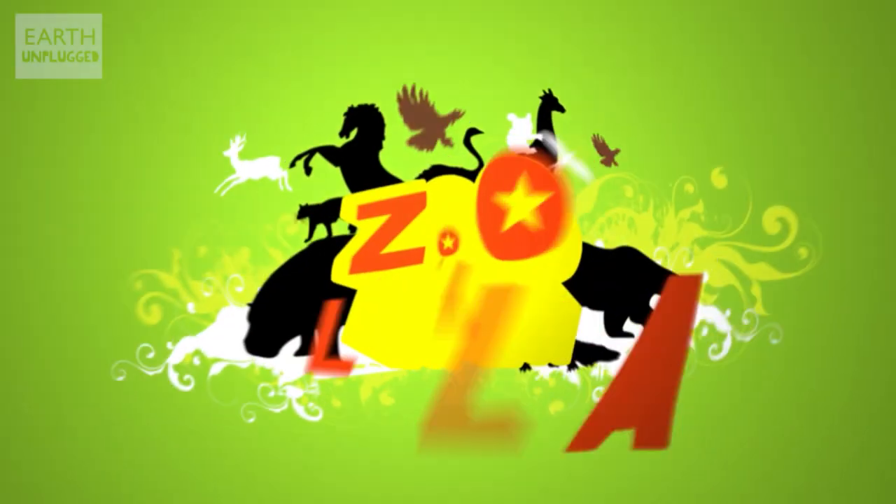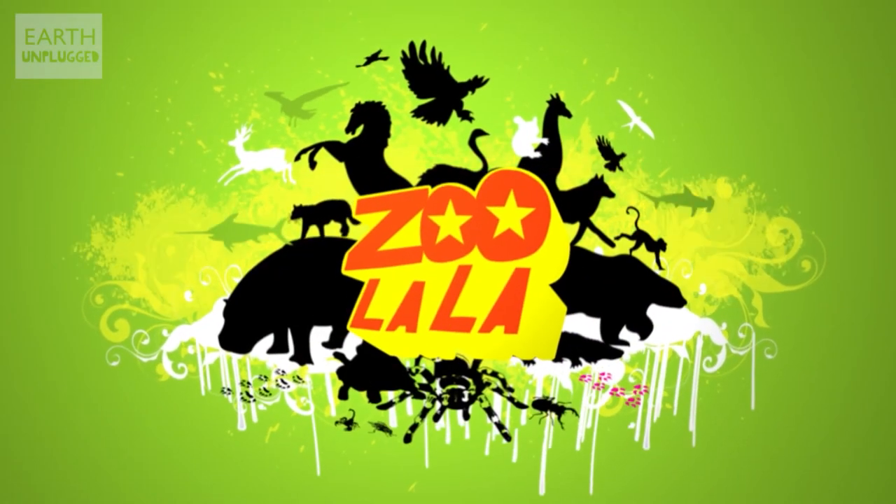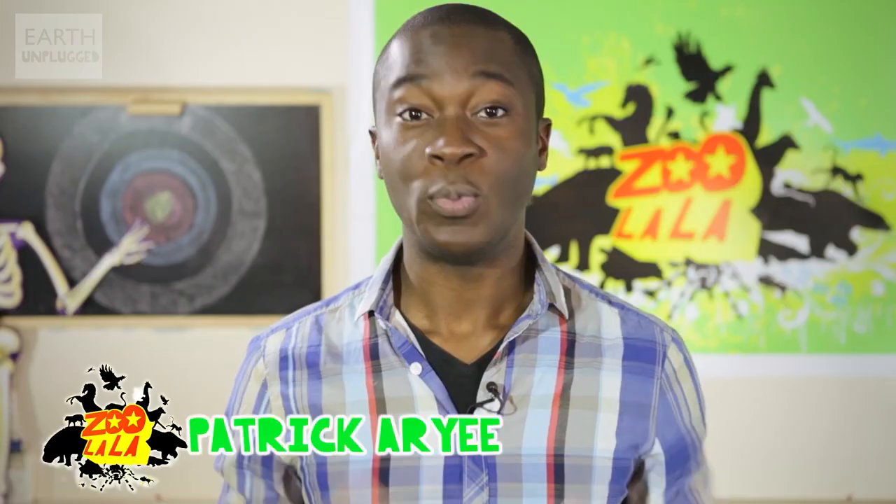Howdy partners, and welcome to Zoolala. This week we're finding out which animal is the best shot. Which animal is the best shot might sound like a strange question, but you'd be pleased to know we haven't given a bunch of shotguns to ducks, because that would be a bit stupid, right?